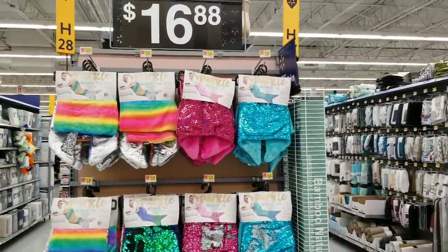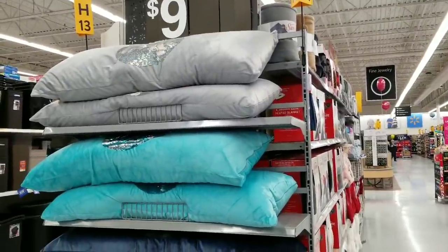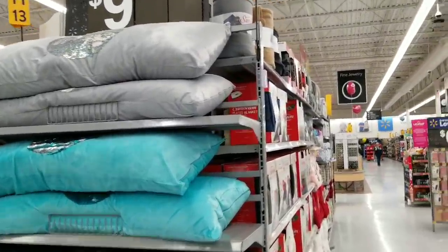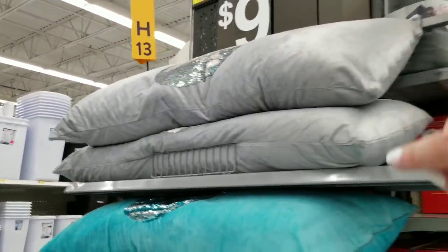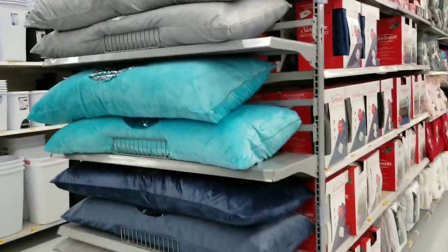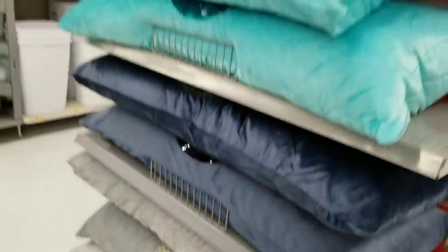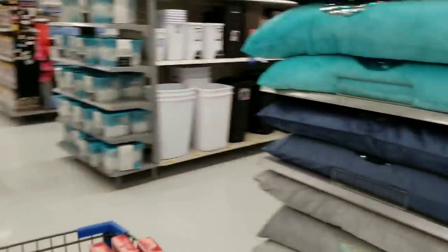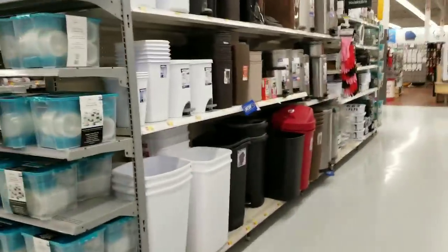They still have some of these long body pillows for just $9 — I think that's an amazing deal. Put one aside for Christmas for the college kids. That's $9 down from $16.88, a really good deal, and they're cute with a couple different colors to choose from. I'm surprised those aren't gone — I was here over a week ago and thought they'd be gone by now.